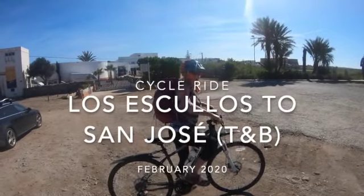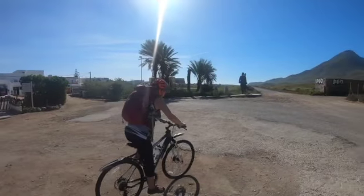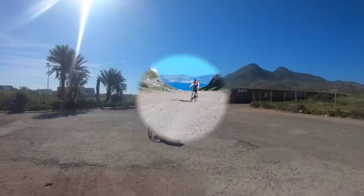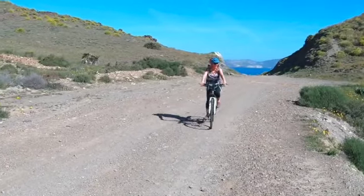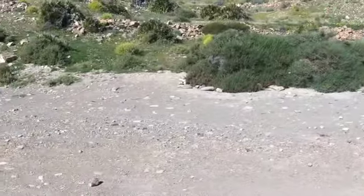We're about to set off on our cycle ride. I've forgotten the name of the place — I think it's Los Escusos along the coast. Beautiful, isn't it?